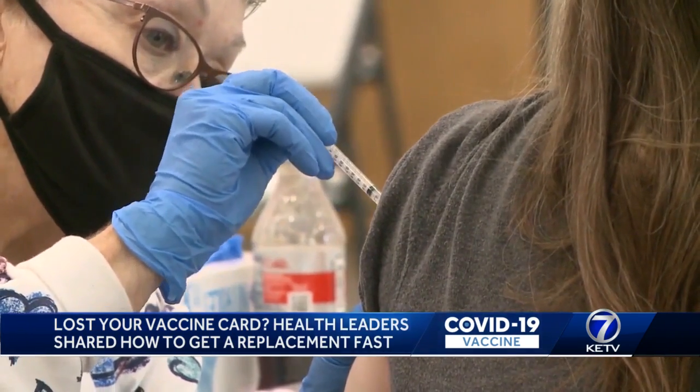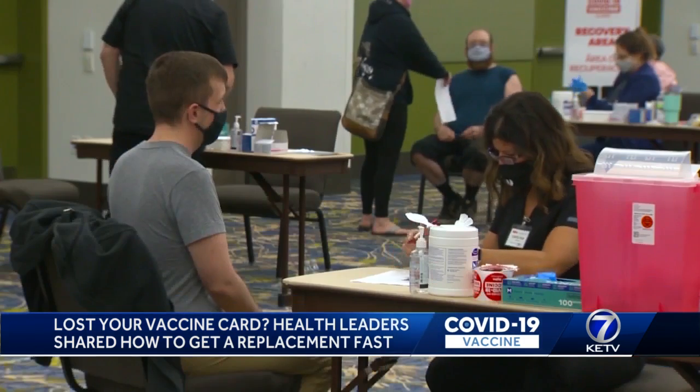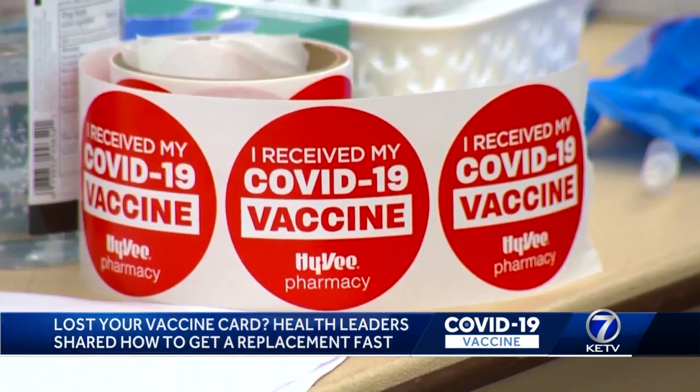But Gaiman explains you can only get a replacement card at the pharmacy if you got your shot there. For Hy-Vee specifically, we can only issue a duplicate COVID vaccine card if they received their vaccine at Hy-Vee. The Department of Health and Human Services says that's the case for all vaccine clinics and pharmacies.